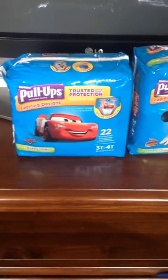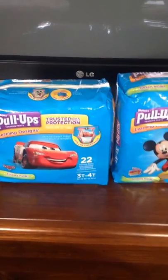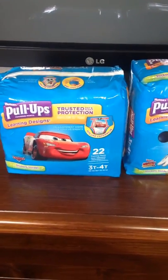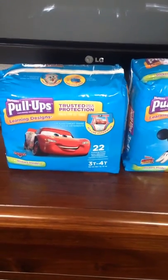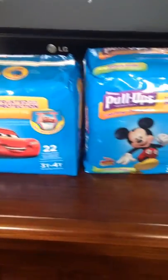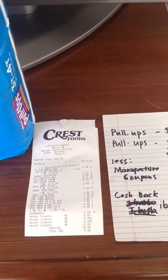Hi, I have a good deal for pull-ups. I found a good deal at Kress food store — these are pull-ups training pants, any sizes, and they are on sale. You can see in my receipt: $7.98.